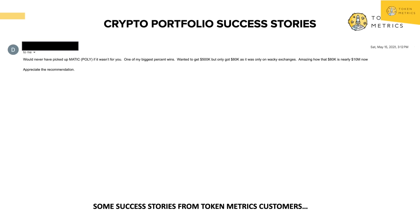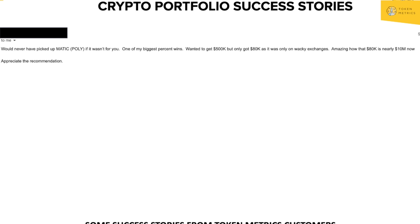This was somebody on the premium plan — a webinar where we covered a deep dive on Polygon Matic back in 2020. We were basically hitting the fire alarm on Polygon Matic being the best thing since sliced bread. He says: 'We'd never have picked up Matic if it wasn't for you — one of my biggest percent wins. Wanted to get 500,000 but only got 80K as it was only on certain exchanges. Amazing how that 80K is nearly $10 million now.' Not financial advice — this is the research we want to share.